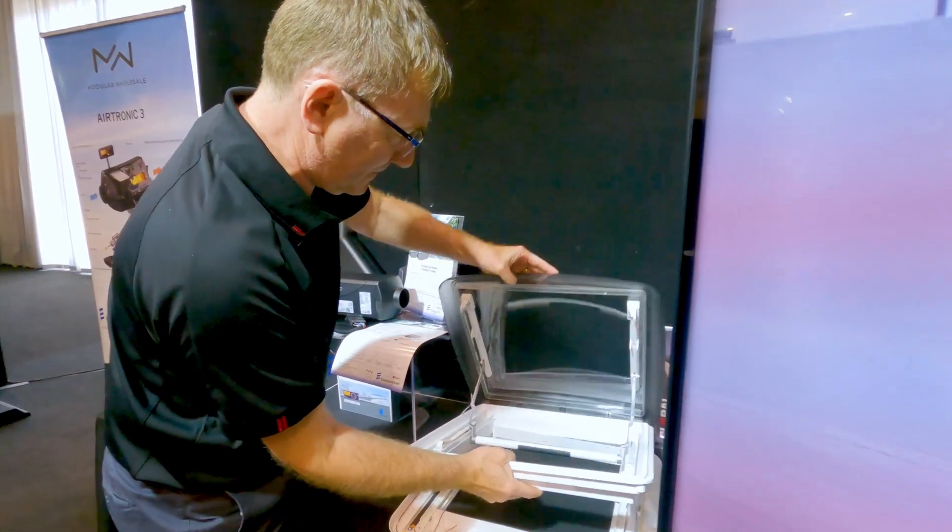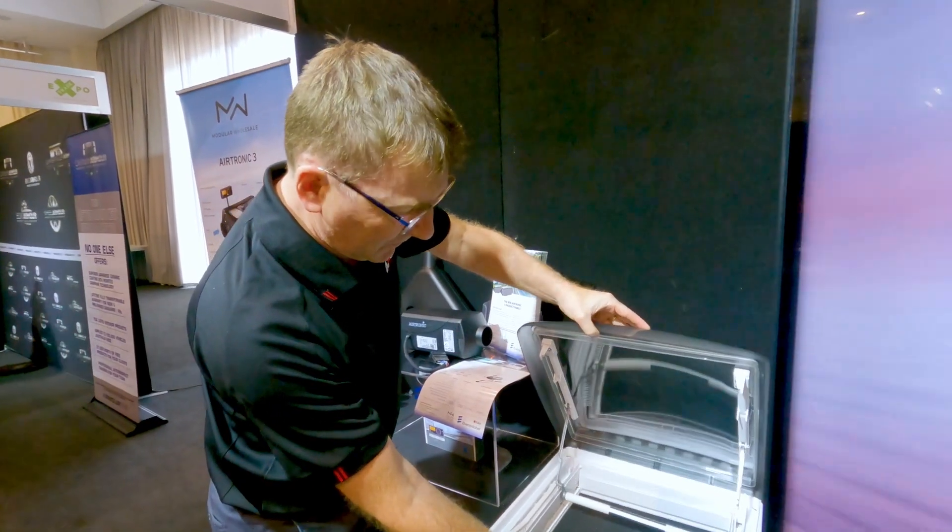This is Nicholas from Global Heritage. Global Heritage is making a bit of a splash in the Australian market with their new range of awnings, and they're also about to release some hatches for Australian caravans. They're launching two hatches: a 400 by 400 hatch and a 700 by 500 hatch as well.